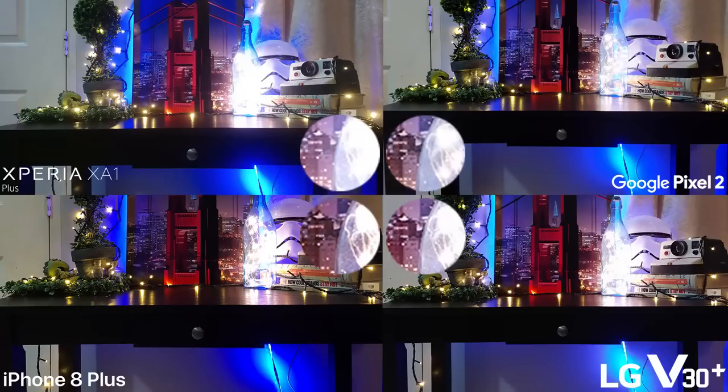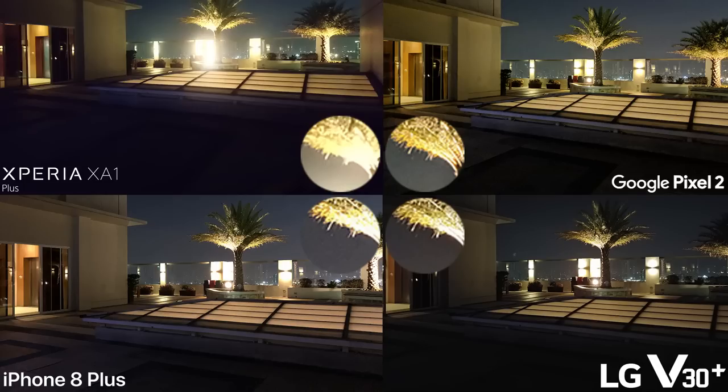The next shot features some lighting sources, which most cameras and smartphones have difficulty identifying. The Google phone, iPhone, and LG can show small details of the small light bulbs inside the bottle, but the Sony shows a bit of an overblown result compared to the three. All phones also have good compensation when it comes to nighttime shots, although the Sony, like the previous photo, can handle some lighting sources well.